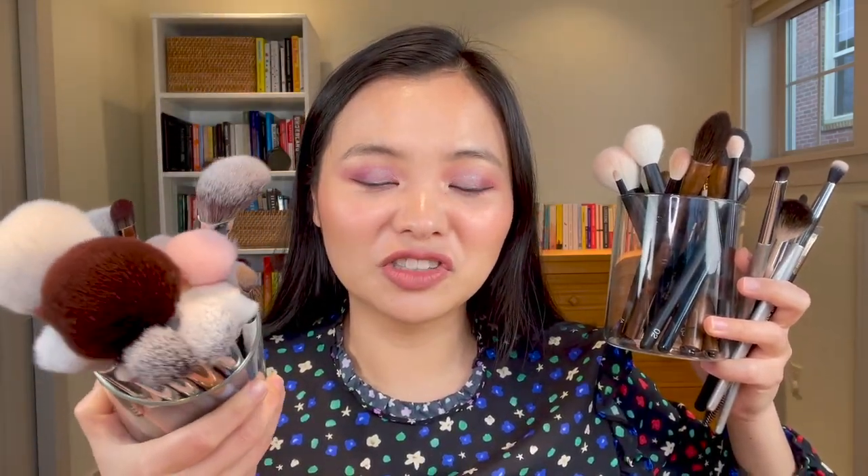I started using fude brushes about a year ago and they have quickly become my favorite makeup brushes and have completely changed how I apply makeup. These are all of my makeup brushes — the very full jar contains brushes I no longer use, and none of those are fude brushes.